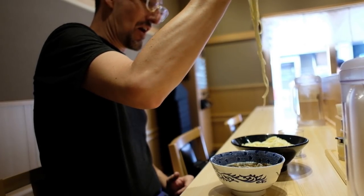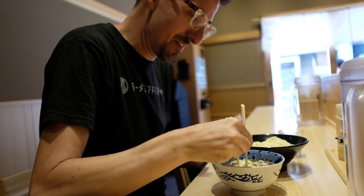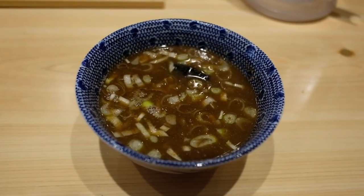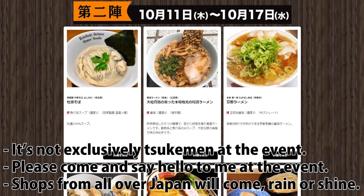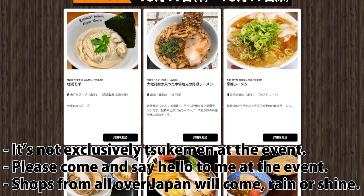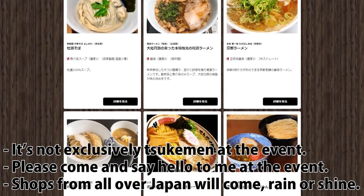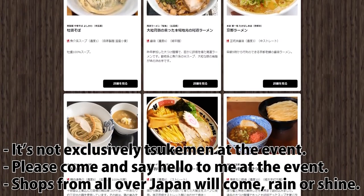Be sure to ask for some soup wari at the end. The staff will add dashi broth to the leftover soup. This heats it up and dilutes it so you can drink every last drop. Ganja will be at the Grand Tsukemen Fest the second week, from October 11th to 17th. There are some other intense flavors that week, so definitely crush a few bowls.